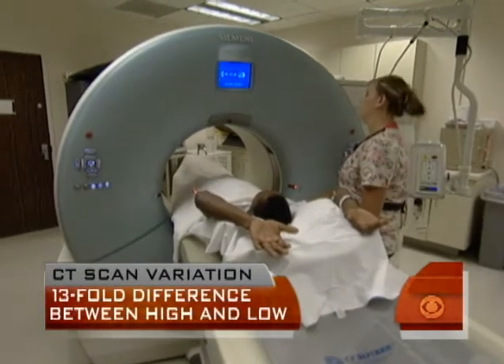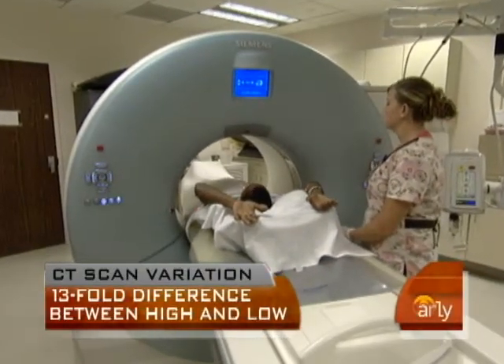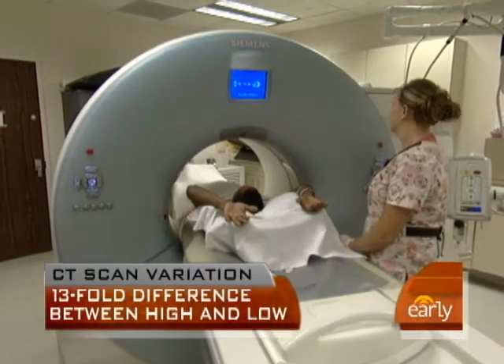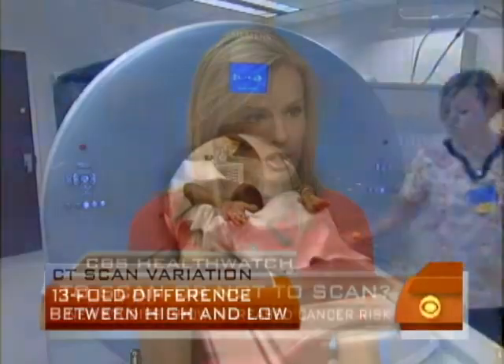What's important to remember is there's a basic premise in medicine: first, do no harm. This does not mean that CAT scans should never be done. It does mean that more attention needs to be paid to the amount of radiation in each one, and you want to make sure that before you go to get that scan, you really need to have it done.